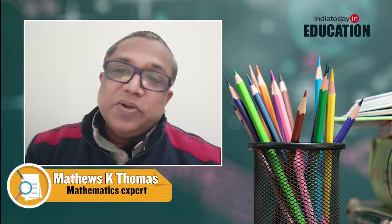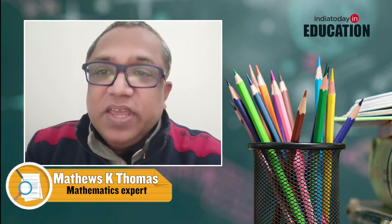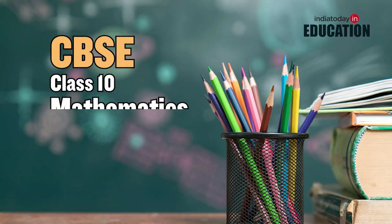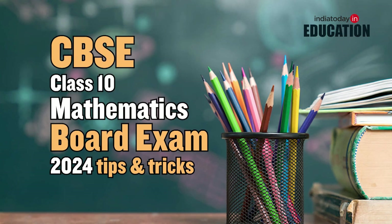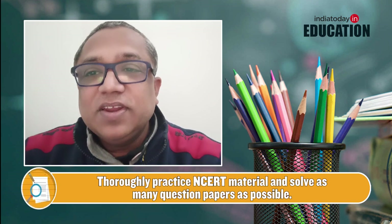The board exams are around the corner and students are preparing for the upcoming exams in full earnest. Here are some tips and tricks to help you score good marks. The first and foremost thing is that you need to do your NCERT thoroughly.